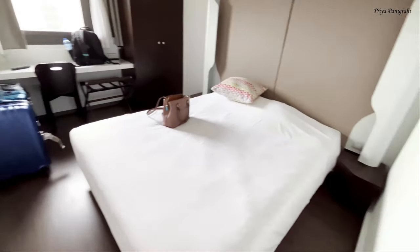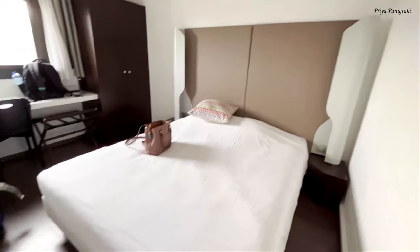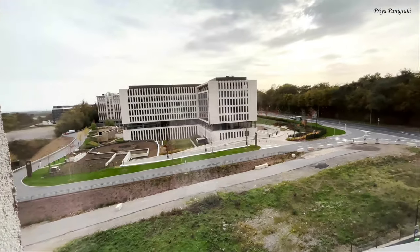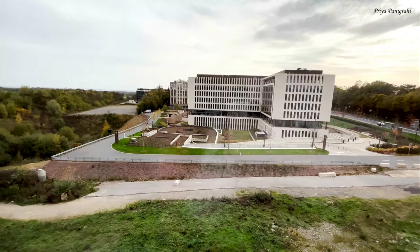We just checked into our hotel — let me give you a room tour. This is the view from our window; it's quite refreshing actually.